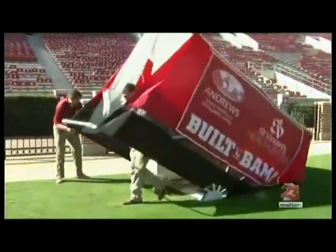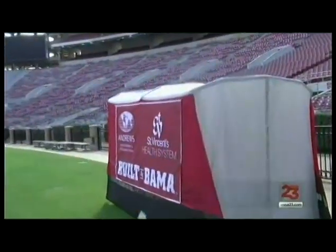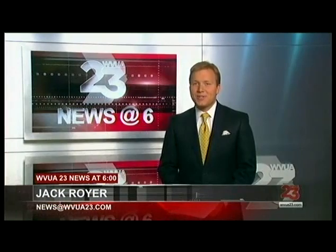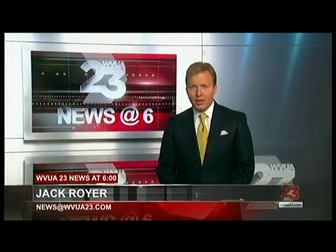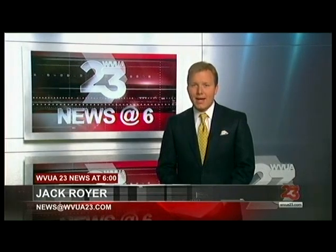The Crimson Tide's new sideline tent draws attention away from injured players onto a unique engineering feat. There is a patent pending on this project, which is the first of its kind in college football, and it now travels with the team, quickly becoming an essential medical tool for the Crimson Tide.